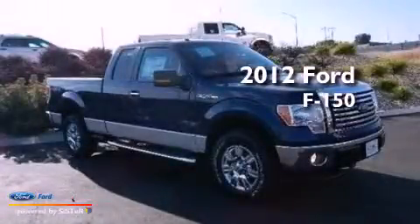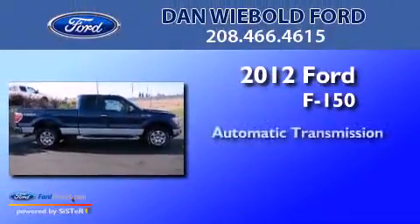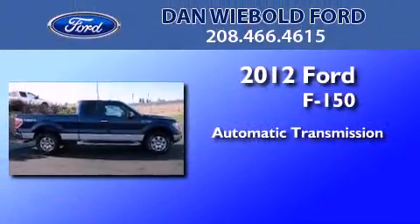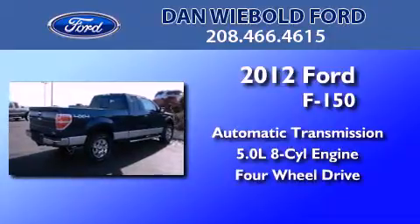This is a brand new 2012 Ford F-150. This truck has an automatic transmission, a 5.0-liter V8, and the added capability of four-wheel drive.